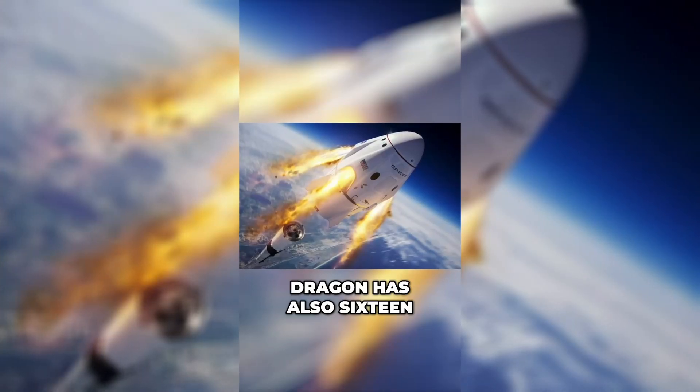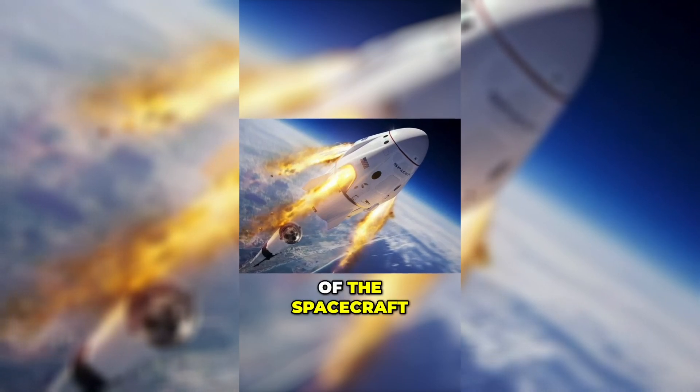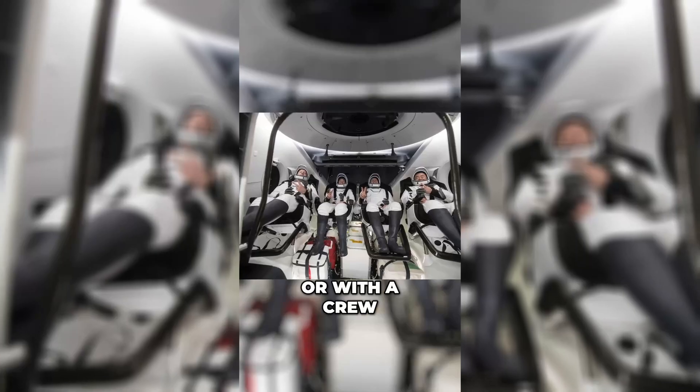Dragon also has 16 Draco thrusters for orbit adjustment and attitude control during the mission. It can be launched with only cargo for the International Space Station, or with a crew.